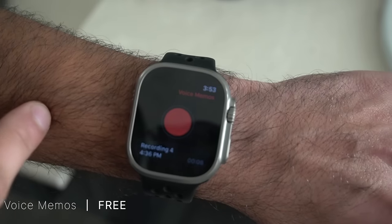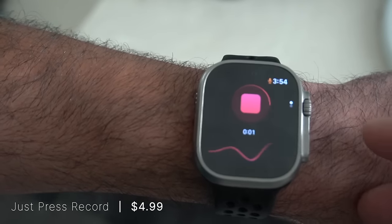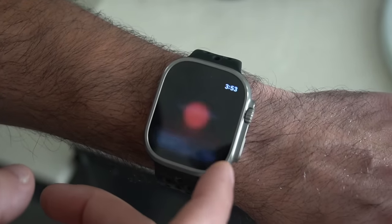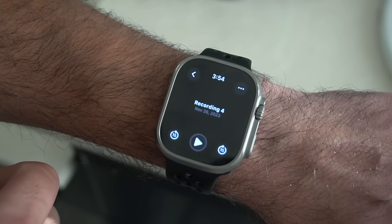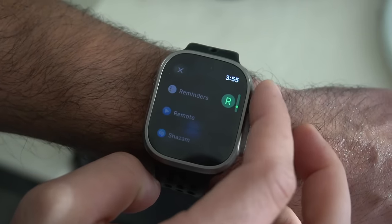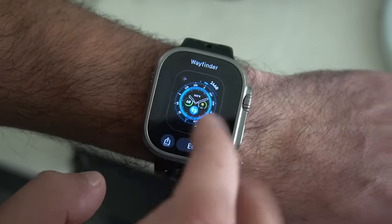Another native app is Voice Memos. I used to recommend Just Press Record, which works extremely well but requires a one-time purchase. Voice Memos is built right into your Apple Watch and also supports a complication. I like having it on hand — it lets me record thoughts that come to mind without having to take notes or type. It's also a great way to record things in case of a legal situation, with consent of course, depending on the state where you live.